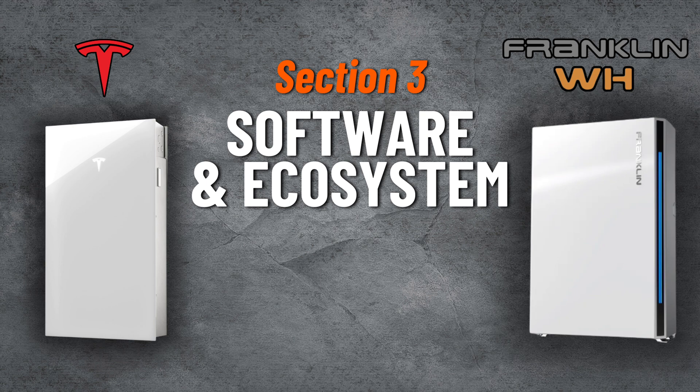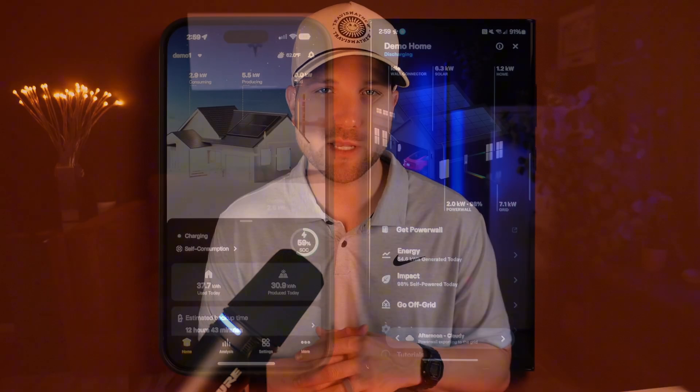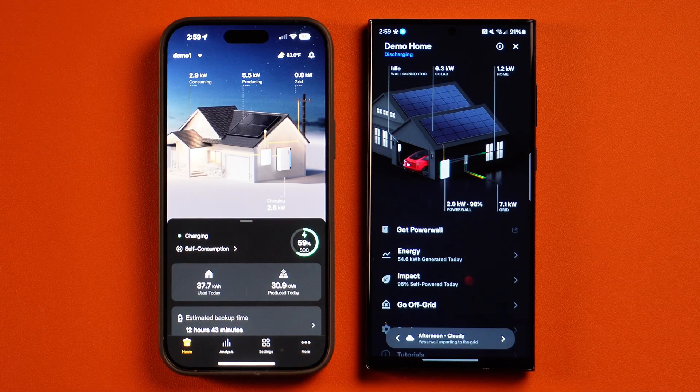Now let's talk about section three, software and ecosystems. Starting with software, both Tesla and Franklin offer demo versions of their app, so you can go in and test them out as if you had a system right now. I highly encourage that so you can get a firsthand experience and see which one you might like better. With today's battery systems, they're software-based, so that software is everything — it's how you interact with the system and can really determine the quality of your experience. Franklin recently got a facelift.